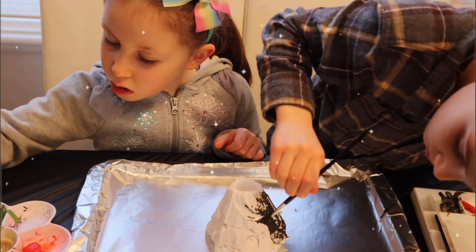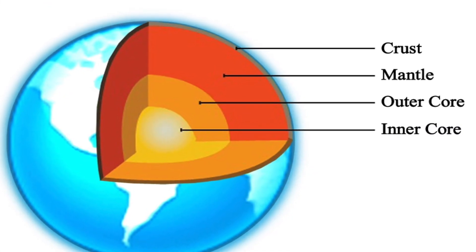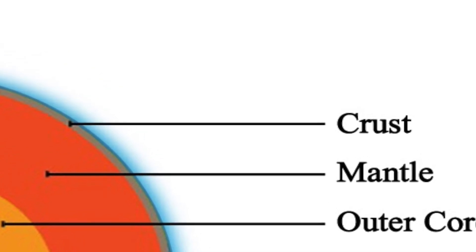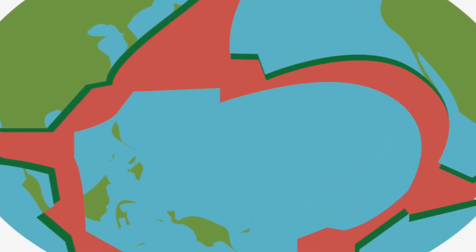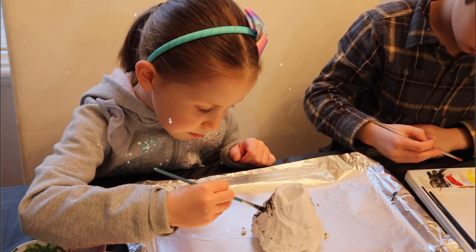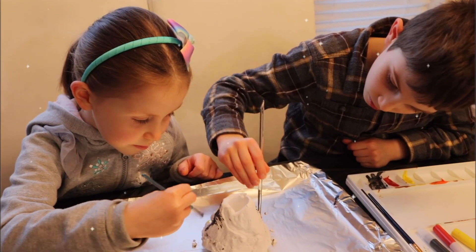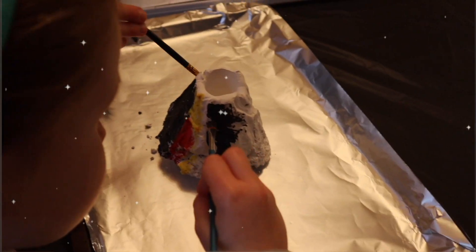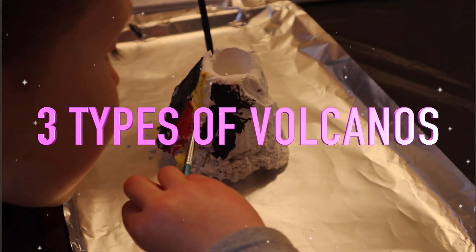To understand volcanoes, we have to understand the structure of the earth. The surface of the earth is called the crust. The crust is cracked or broken into massive pieces called plates. Magma flows beneath the crust. Volcanoes often form along the edges of where the plates meet.